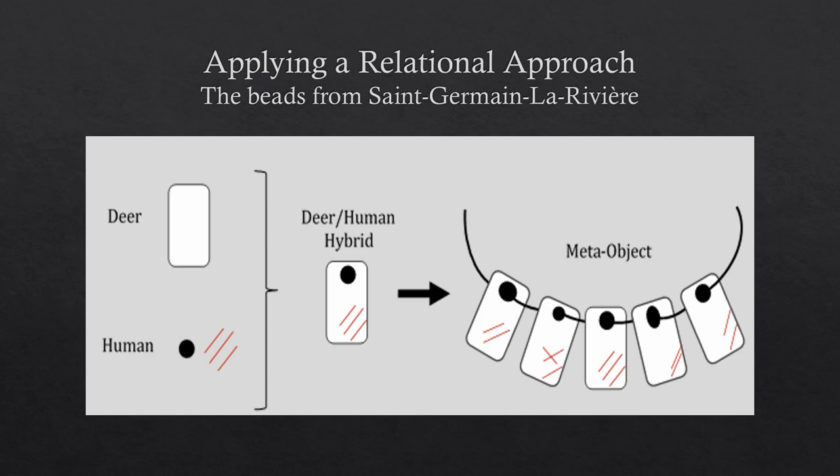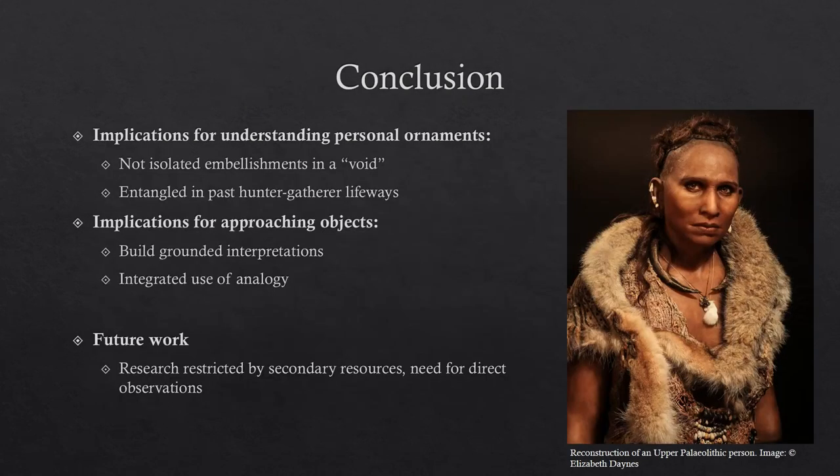These objects are then being strung together as a meta-object and associated to just one person, and this is revealed only through this relational approach. To conclude, this relational approach has really pertinent implications for understanding personal ornaments — not as isolated and bounded from past hunter-gatherer lives, but as very active and entangled within them. This has implications for our conceptualization of these objects in the past and for the benefits of using an integrated use of analogy. And there's a whole host of future work to be done, particularly having primary access to these objects and developing experimental hypotheses through direct observation, which I think would reveal much more nuanced insights.